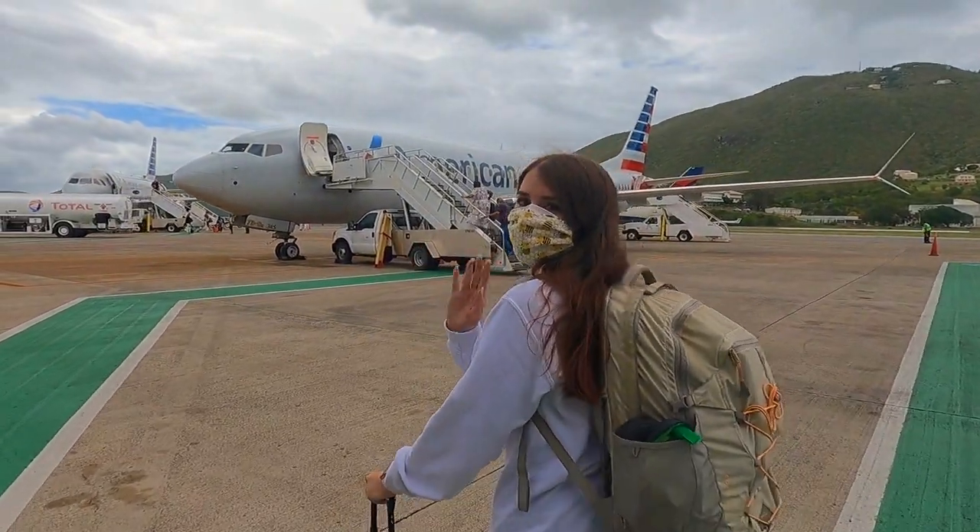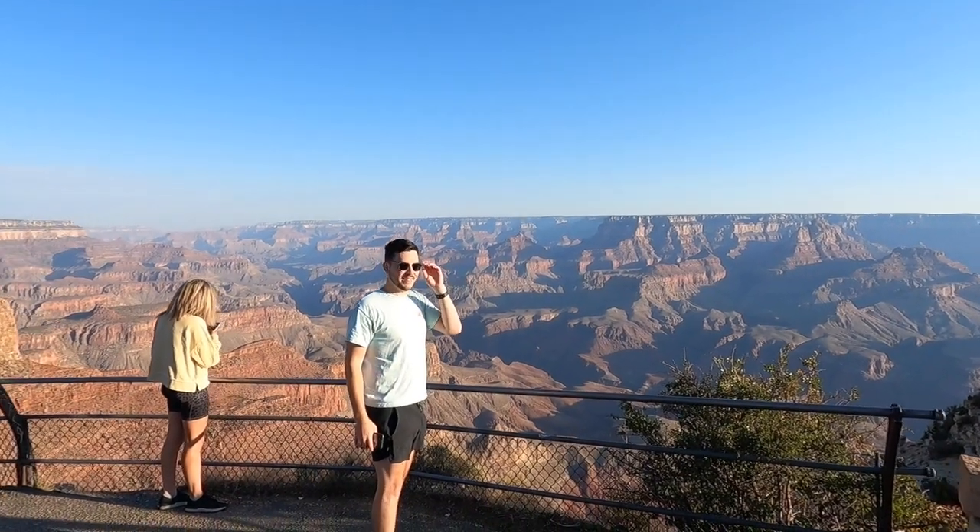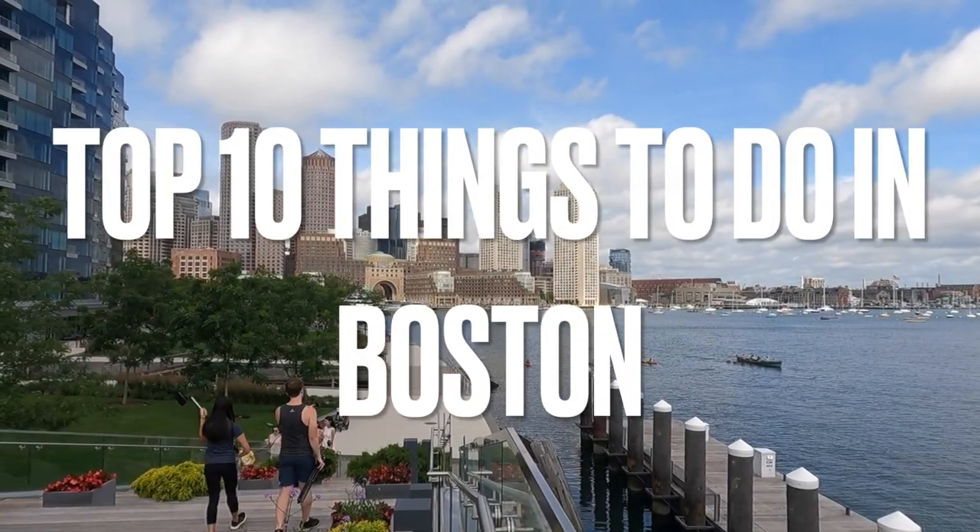Hi guys, welcome to our travel channel. I'm Britt and he's Chris and today we're going to take you through the top 10 things to do in Boston.